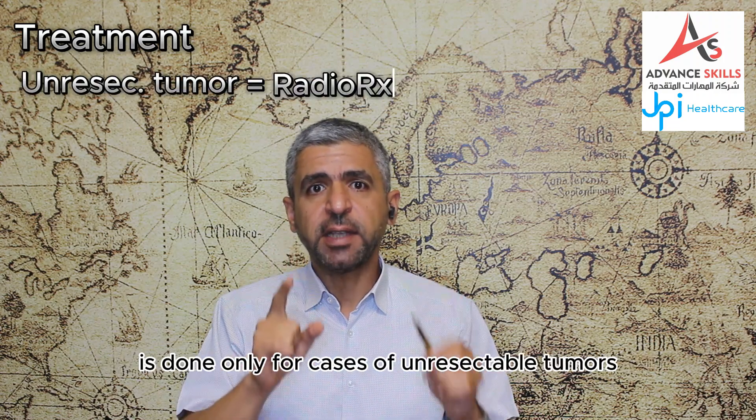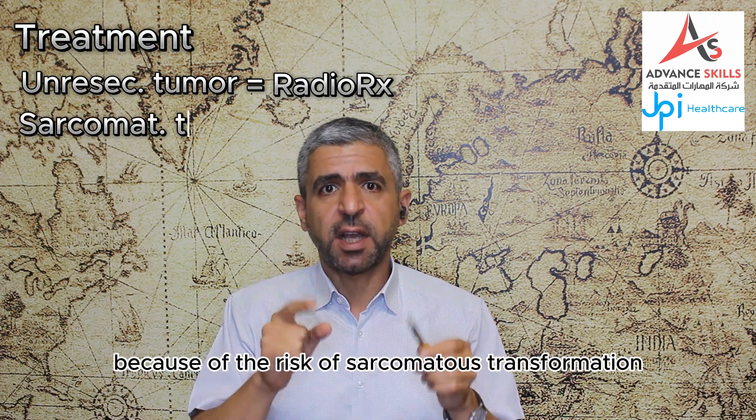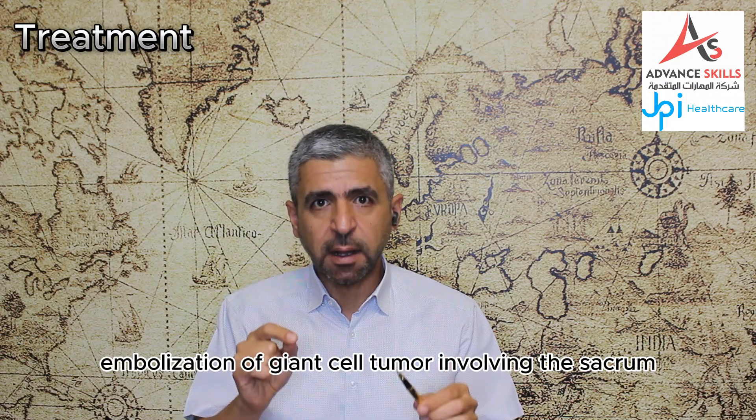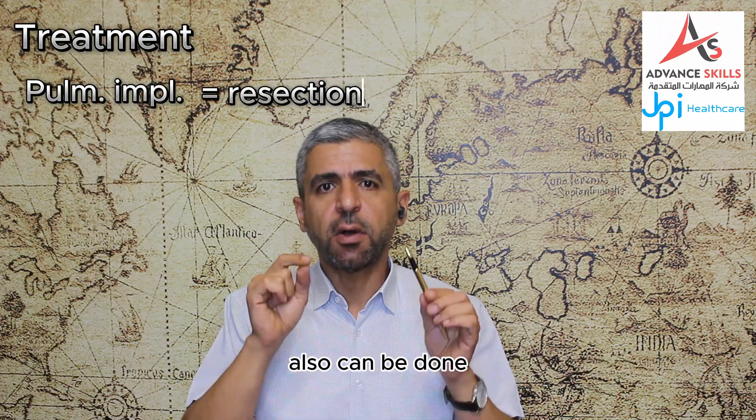Radiation is done only for cases of unresectable tumors because of the risk of sarcomatous transformation. Arterial embolization of giant cell tumor involving the sacrum can be done, and resection of the pulmonary implants also can be done.